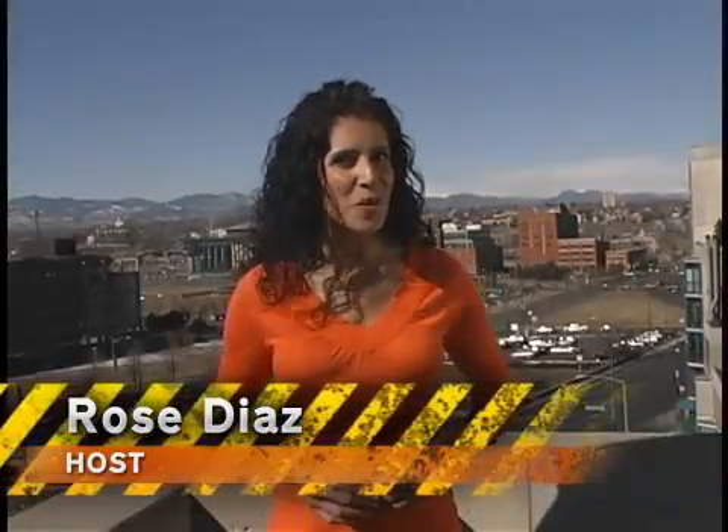Hey everyone, welcome to Let's Find Out, the show that gives you all you need to know about the ins and outs of the automotive world, brought to you by VHicks.com. I'm your host, Rose Diaz, and in this episode we're going to get the skinny on the next wave in fuel efficiency: the hybrid vehicle.